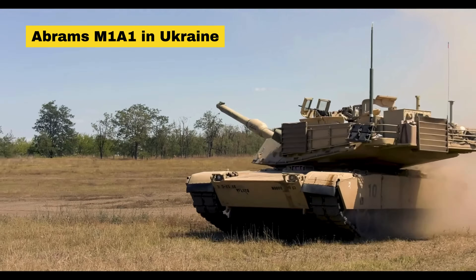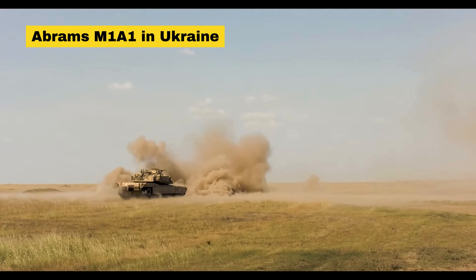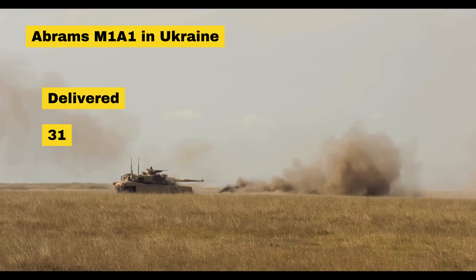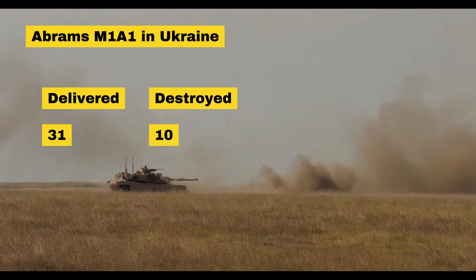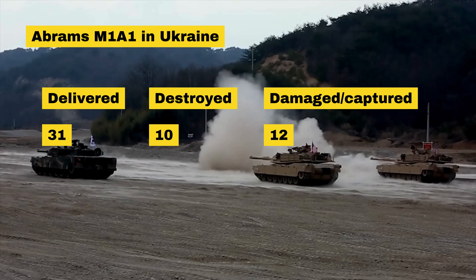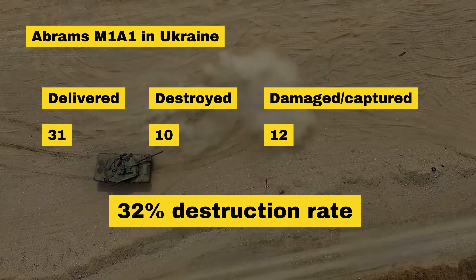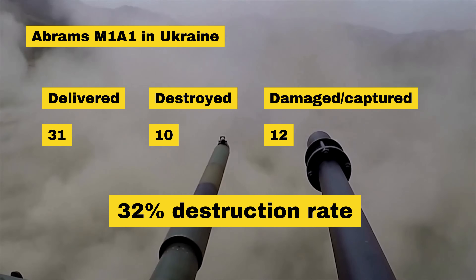The American Abrams has also seen wide-scale deployment in Ukraine. After the US, under Joe Biden, donated 31 vehicles in September 2023, Australia also pledged a further 49, but this delivery appears to have stalled completely. Out of the 31 Abrams delivered, 10 have been confirmed destroyed by visual confirmation via Oryx, and a further 12 have been damaged, abandoned, or captured. This means that the Abrams comes out of the Ukraine war so far with a destruction rate of 32%. It's important to note, however, that the version of the Abrams delivered to Ukraine is over 40 years old and does not reflect the newest technology.